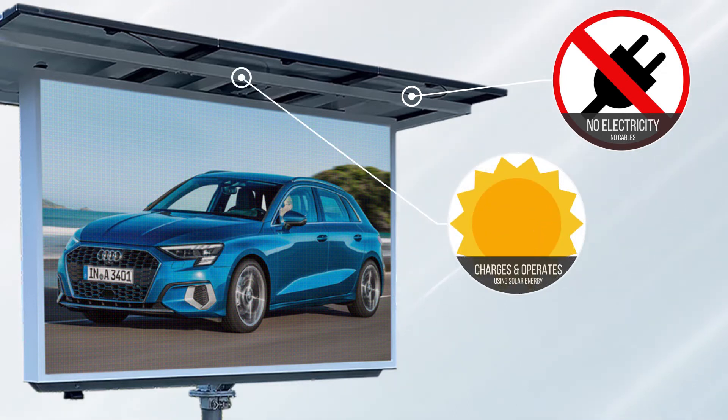The V4S will operate and charge at the same time, and as long as there is sunshine — and even on overcast days — the V4S will continue to charge.